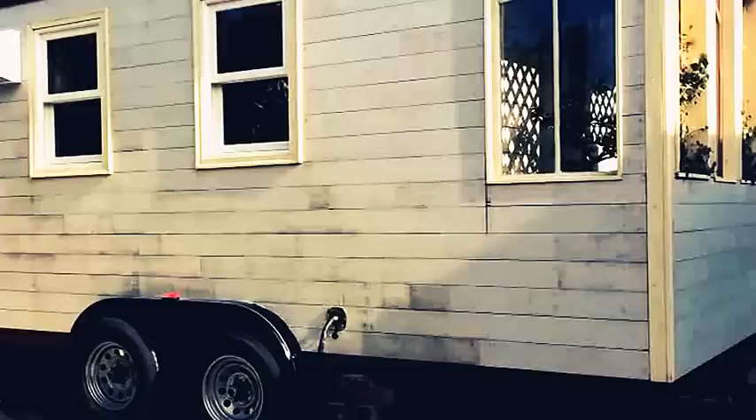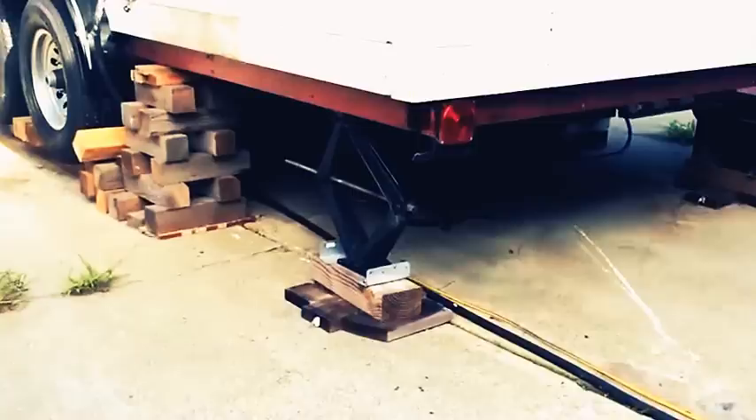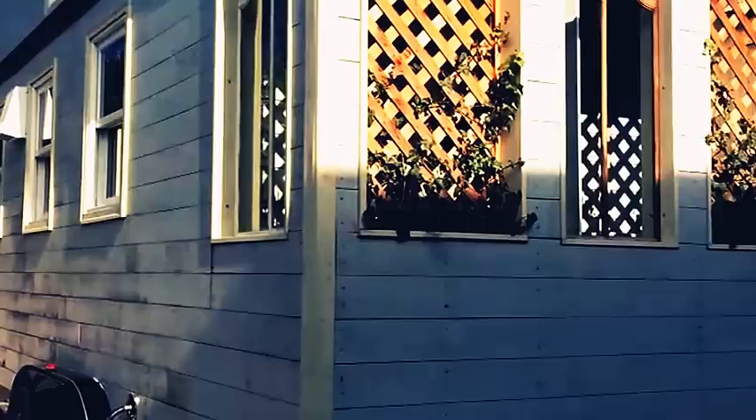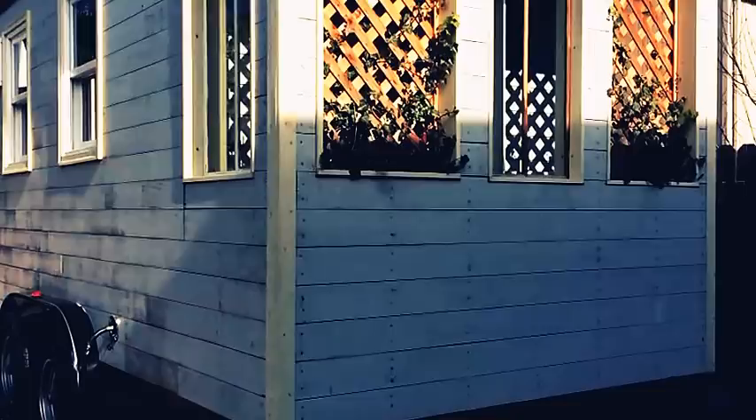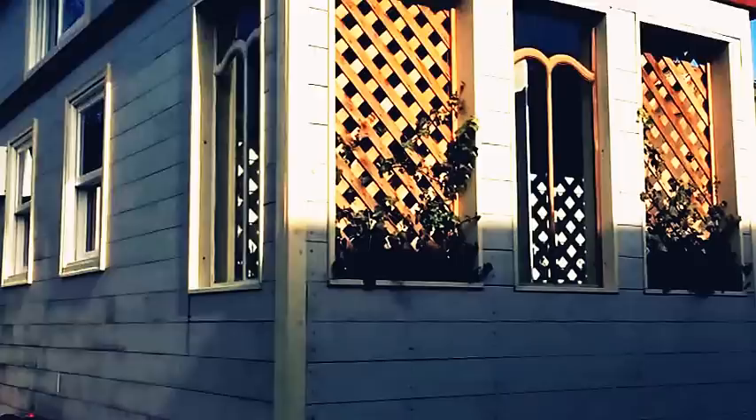The trailer came with scissor jacks at each of the four corners, which is very helpful. But you can see I have it up on blocks, which is what I would recommend if you were to park it anywhere — putting it up on blocks. Also utilizing the scissor jacks; the more points of contact, the more stable it is. Right now it's on two back scissor jacks, four blocks, and then the tongue jack, so that's seven points of contact and it's stable. The only thing is if you're in the loft space moving around, you can feel it move a little bit, but it's pretty solid.